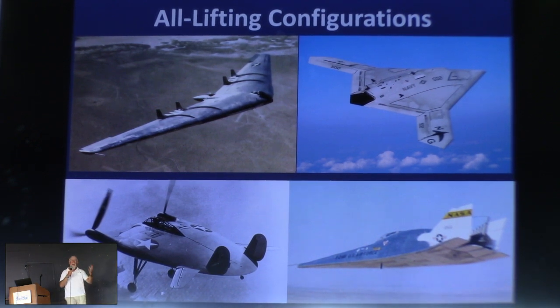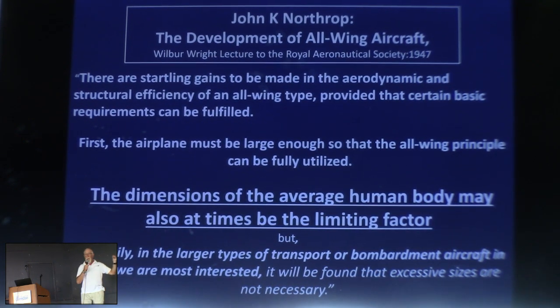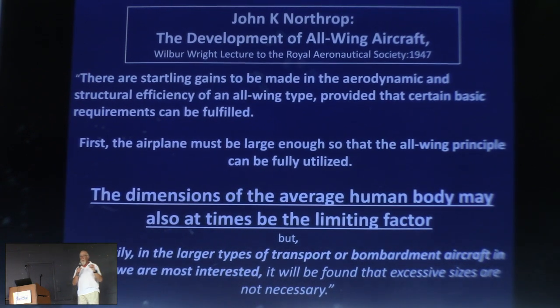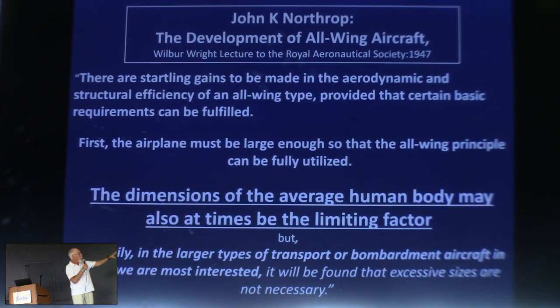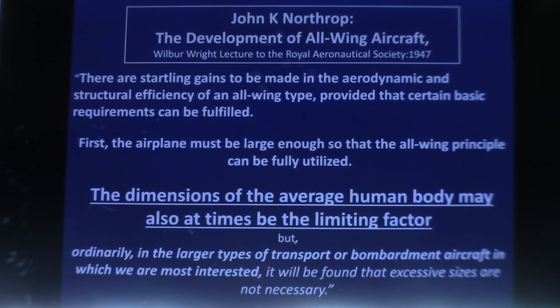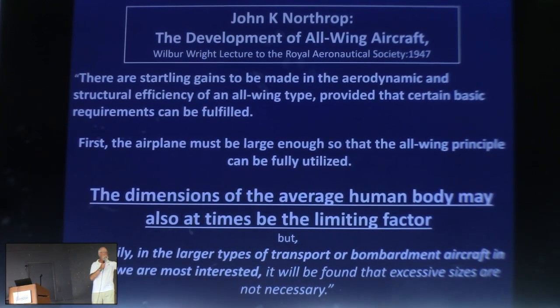The basic concept that Jack Northrop articulated — putting everything inside one envelope — doesn't require the airplane to be a high aspect ratio swept wing. I highly recommend reading the paper from 1947 when Jack Northrop gave the Wilbur Wright Lecture to the Royal Aeronautical Society. Some of the things he understood back in 1947, it took the rest of us another 50 years to figure out. One of the things he says is: 'The dimensions of the average human body may also be at times the limiting factor.' When you start thinking about building small airplanes, he was right. He notes we're building big bombers so we don't worry about it, but he could see how it could be so.